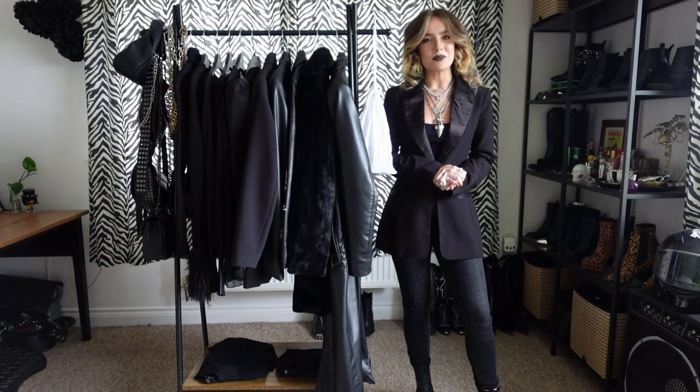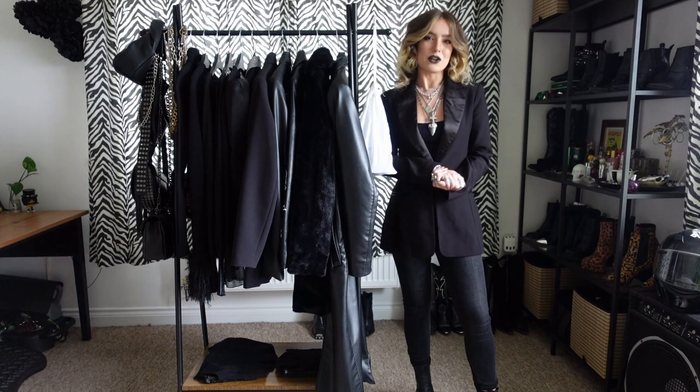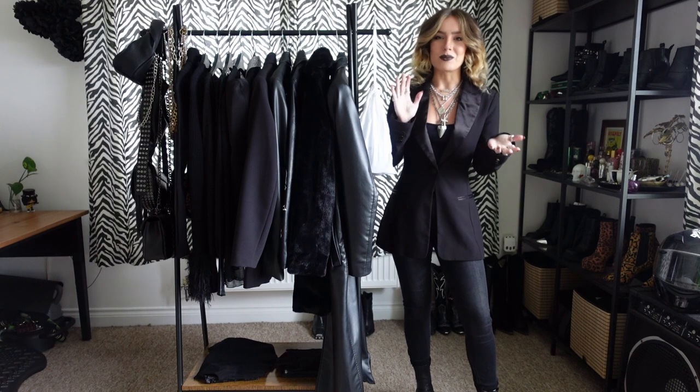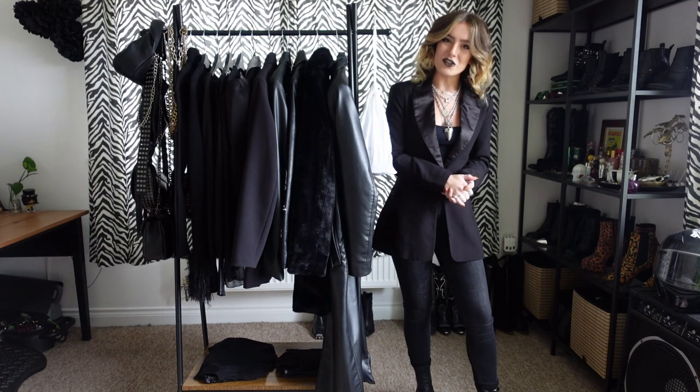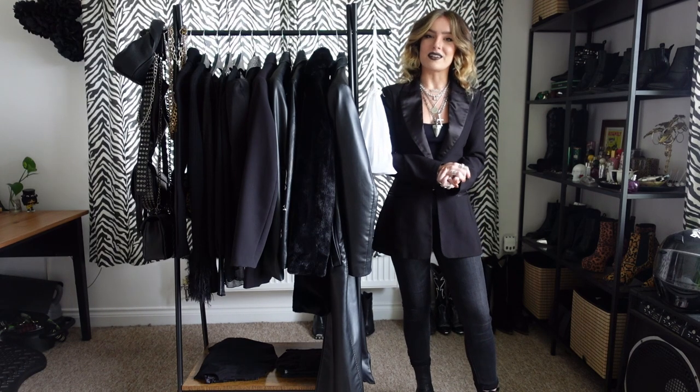Hi my lovelies and welcome back. I hope we're doing so well. So a very highly requested video from your fine selves — today I'm going to show you what's new in my wardrobe. There is a very clear running theme: everything is black.